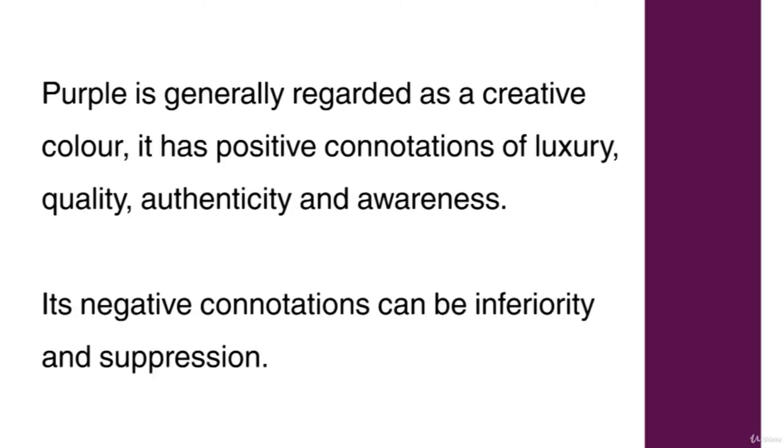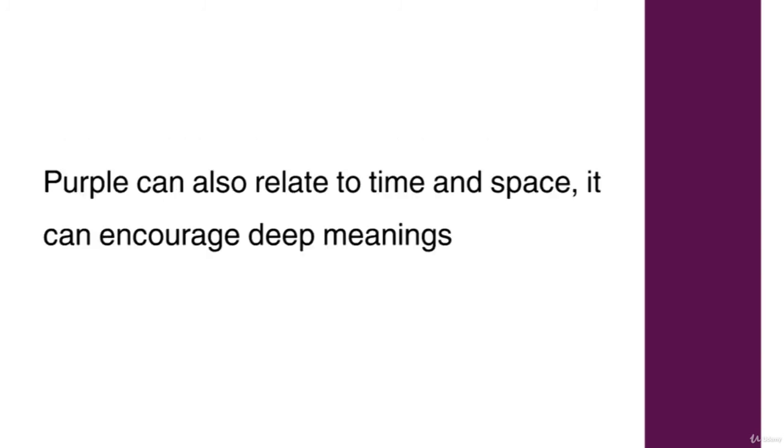Purple is generally regarded as a creative colour. It has positive connotations of luxury, quality, authenticity and awareness. Its negative connotations can be inferiority and suppression. Purple can also relate to time and space and can encourage deep meanings.